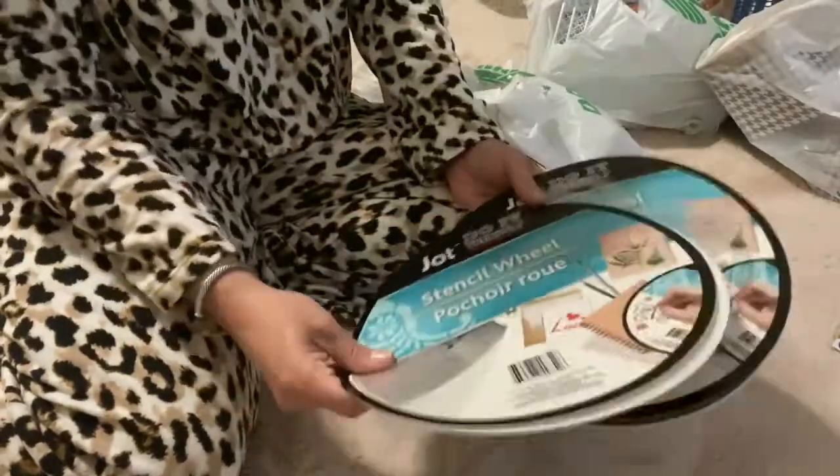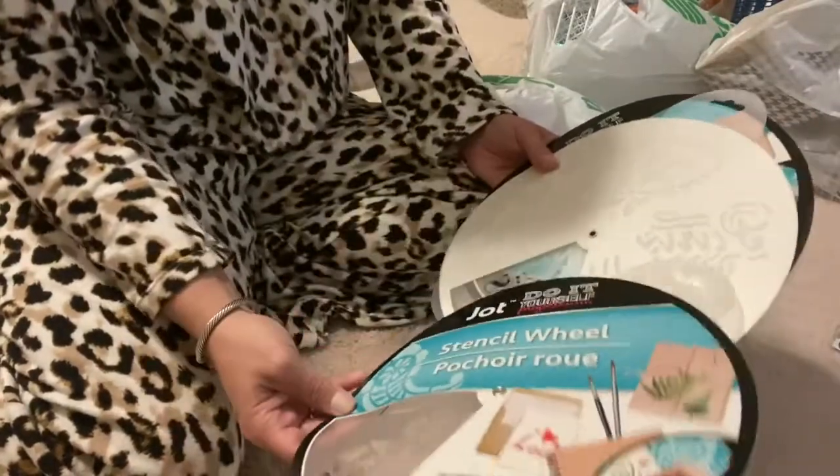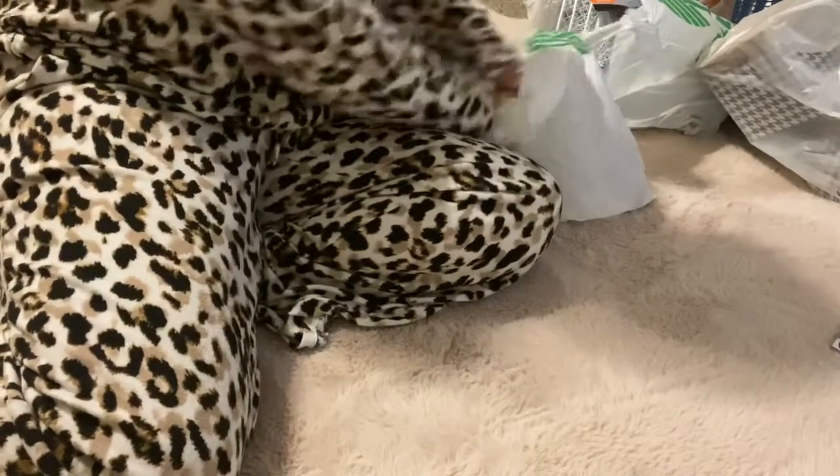And then I love these little stencil wheels — they just have different little things on them and I love these for different crafts, tumblers, different things like that.